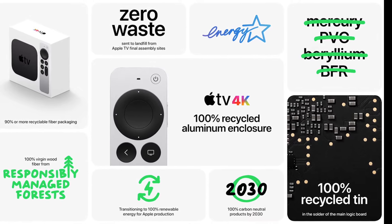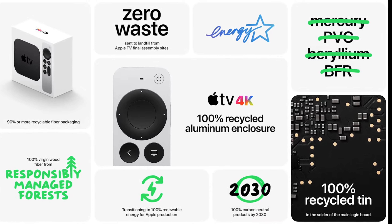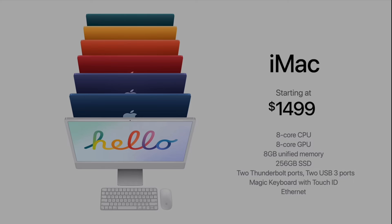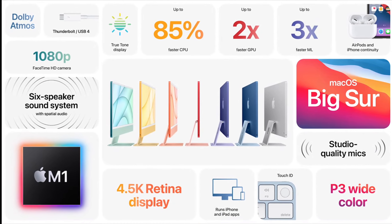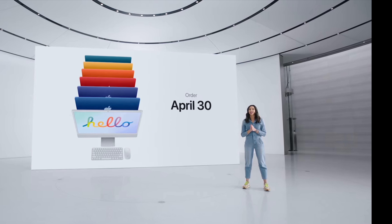Apple also announced a brand new Apple TV 4K with a new remote control. That one will be available late or mid-May — Apple did not specify a date for that one. New iMacs were announced today as well in seven different colors with the Apple M1 chip, available for pre-orders as early as April 30th.